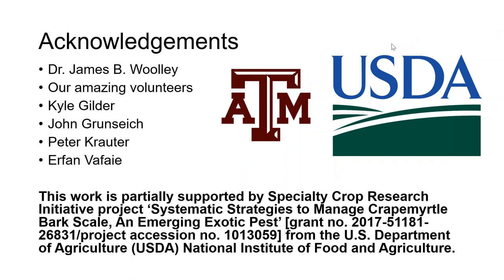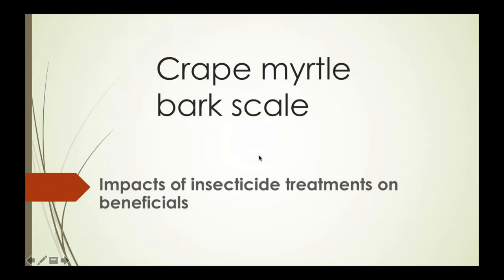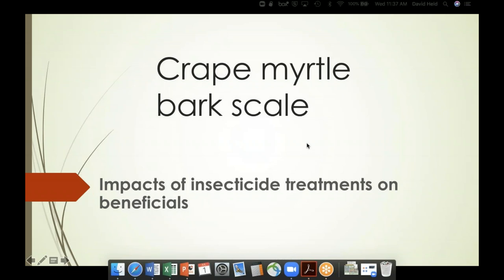Thank you, Kenneth. I'm going to give Dr. Held the screen. Two more project investigators are online: Dr. Gary Knox from Florida and Dr. Yan Chen, who was co-presenting last week. We have some questions — we're going to hold those to the end since all panelists will be here. So what I want to talk about is crape myrtle bark scale insecticide applications and what we've learned about their impacts on beneficials. We have collaborators through Texas A&M, the LSU Ag Center, and USDA ARS in Worcester, Ohio.